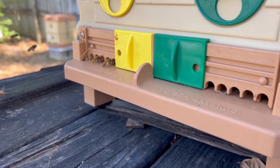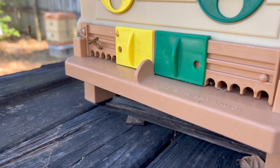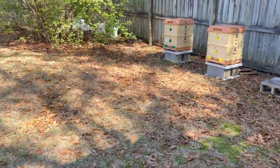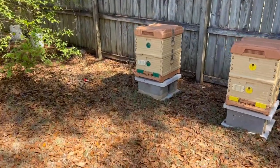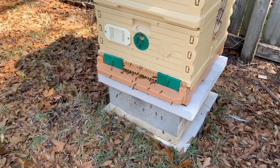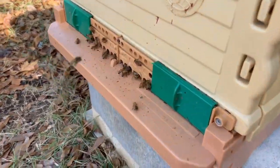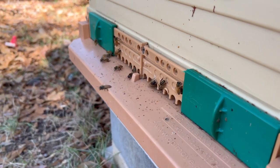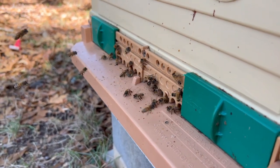This is a seven-frame nuc right here that's doing well. Over here, I want to show you these bees — super busy, these full-strength colonies. If you look close, you'll see some of these bees are bringing in kind of a green pollen, yellow pollen, just different colors.